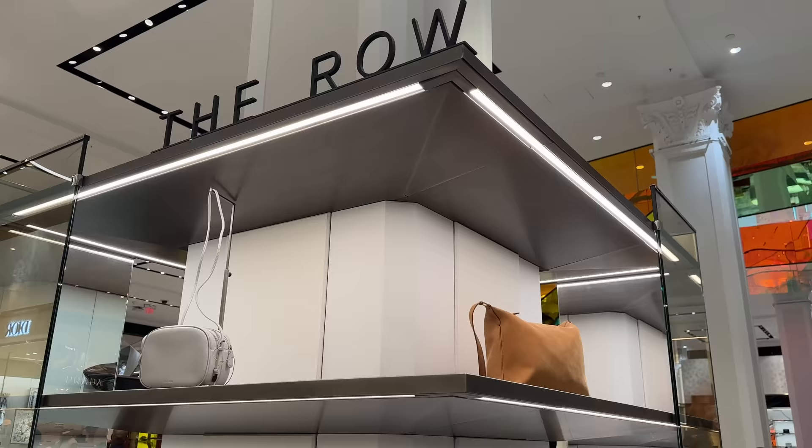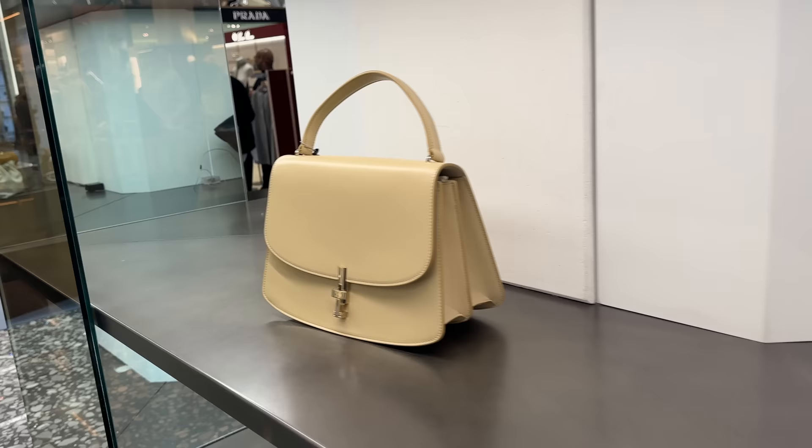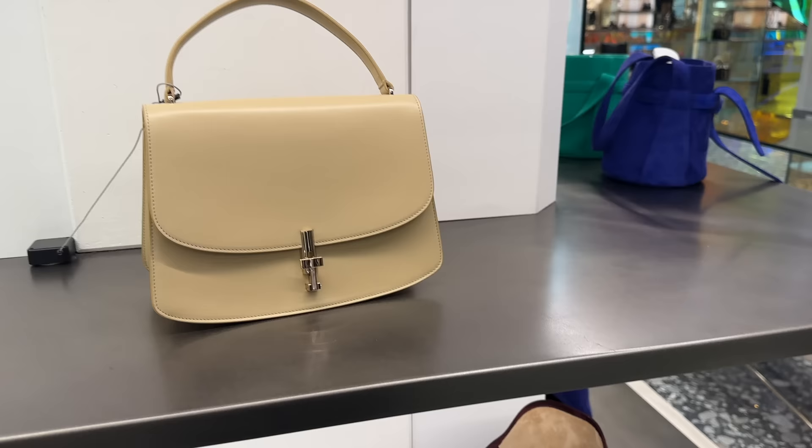And then here are a few handbags from The Row. This little bucket bag with the tie knot, and this one over here — I really like the lock detail, not a fan of the color, but it comes in so many different colors. And I always love The Row — they're like oversized hobo bags.